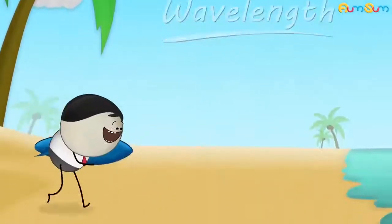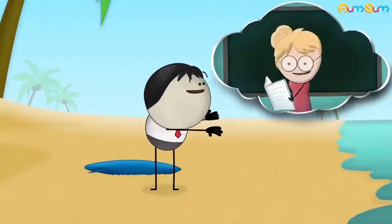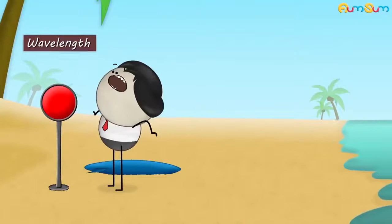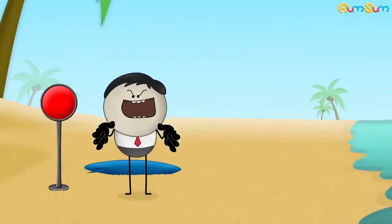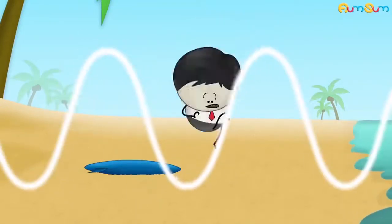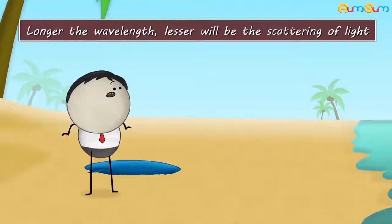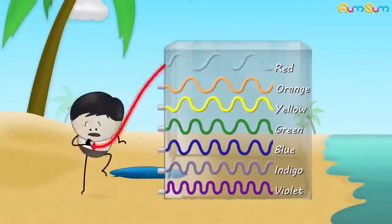Wavelength. Why is red used as a danger signal? The major reason for red to be used as a danger signal is its wavelength. In the wave theory of light, the distance between successive crests or troughs is called wavelength. Longer the wavelength, lesser will be the scattering of light. Now, among the colors of visible light, red has the longest wavelength.